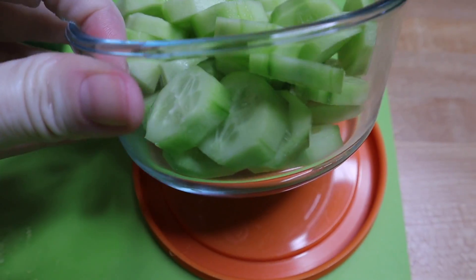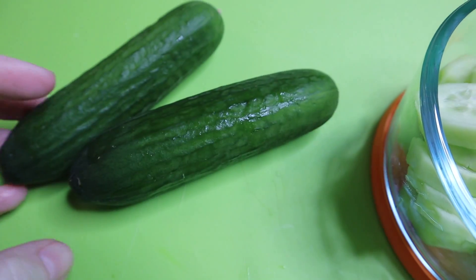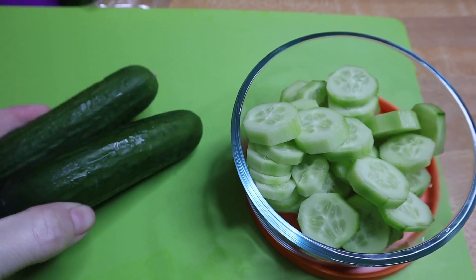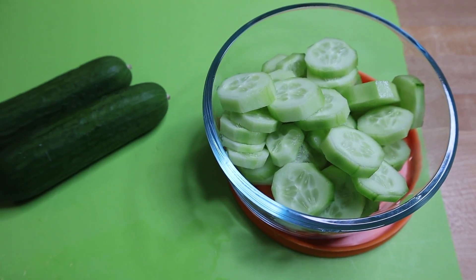I decided to only cut up three — it did completely fill up this glass container — but I wanted to save the other two for salads later this week. If I cut them up now and added them to this bowl, they would probably be gone in two days because she would eat the whole bowl right now with a little bit of pink salt if I let her.